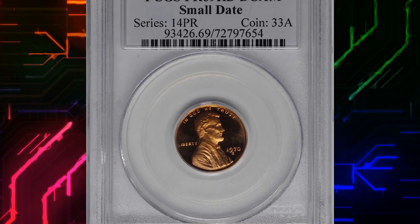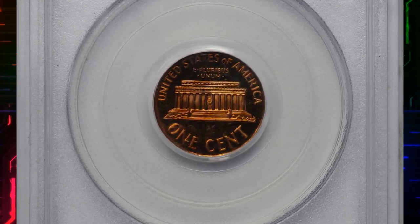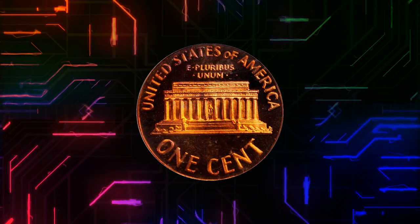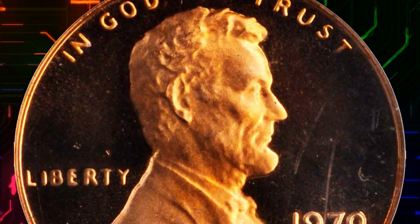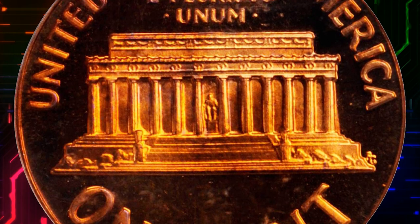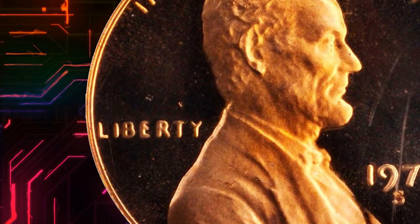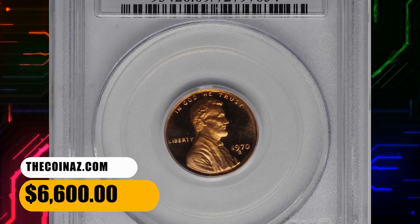Number 9: This is a 1970-S Lincoln cent from the small date variety, PR69 Red Deep Cameo — virtually pristine and surpassing quality for this popular Lincoln cent variety. In a PCGS holder, the serene surfaces are boldly cameo in finish with deeply mirrored fields supporting frosty design elements, fully struck. According to Steve Eyer, the little-known fact about the small date variety of the proof 1970-S is that it's easier to attribute by looking at the word 'Liberty' than at the date itself, as the letters vary markedly from left to right.